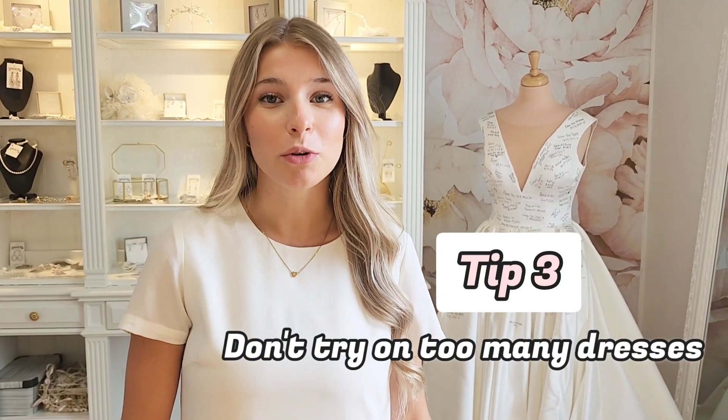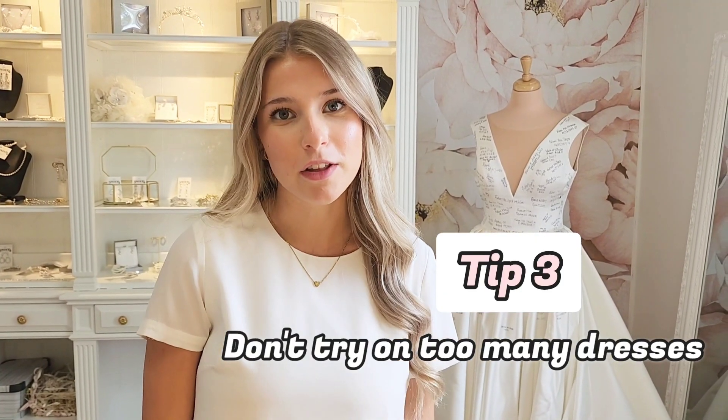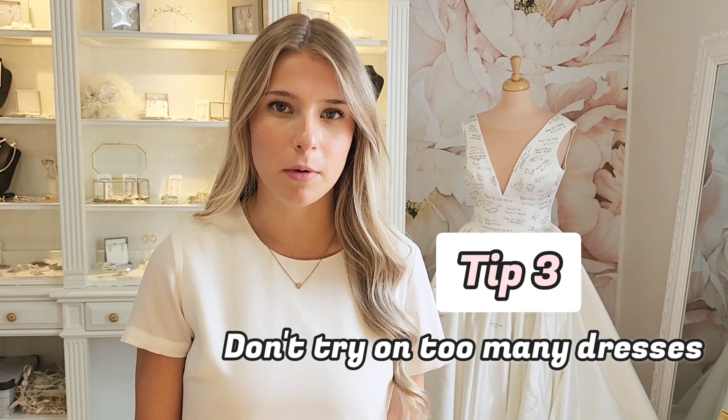My next tip is don't try on too many dresses. A lot of brides feel the need to try on as many dresses as possible, but if you try on too many dresses, you're not going to get that feeling you're looking for. I would suggest trying on 10 dresses and seeing how you feel in those ones.